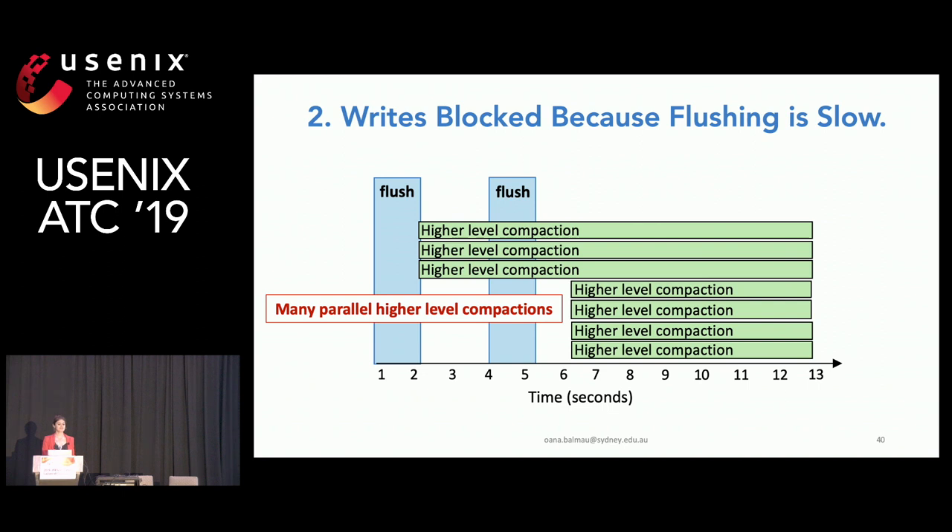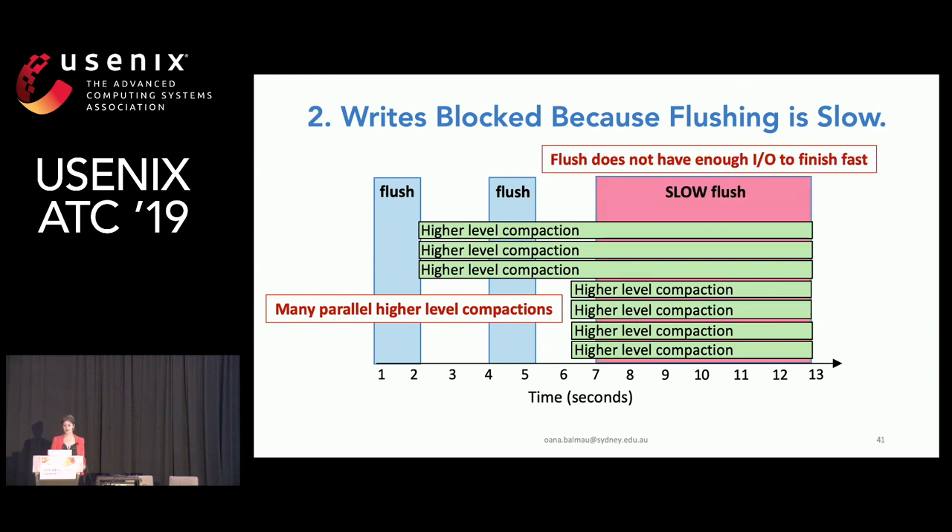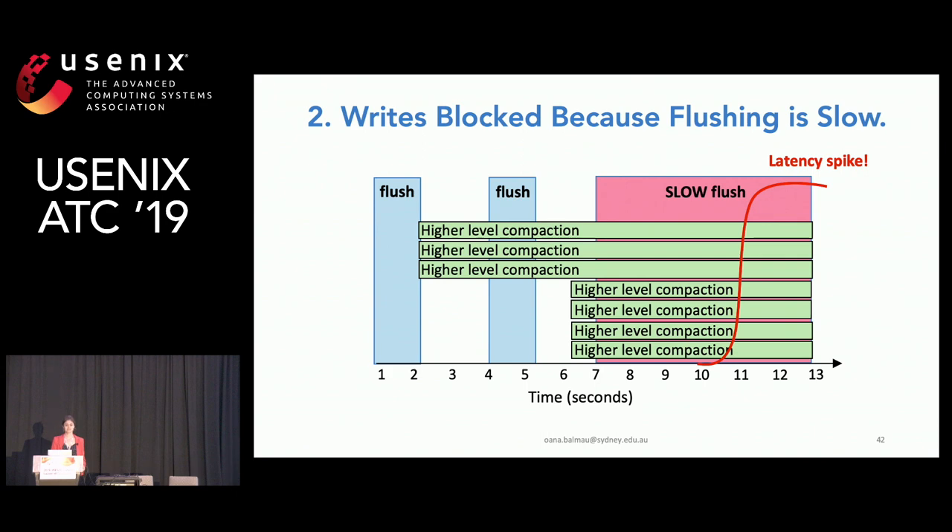Looking at the timeline of internal operations again, we can have a situation where many higher-level compactions are taking over IO bandwidth because they're running in parallel, making the flush really slow due to lack of IO bandwidth, and eventually the latency spikes.